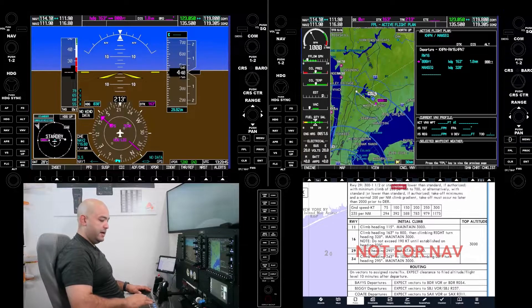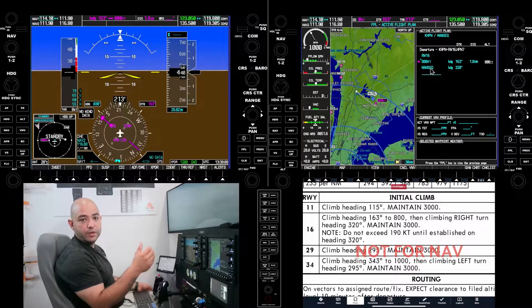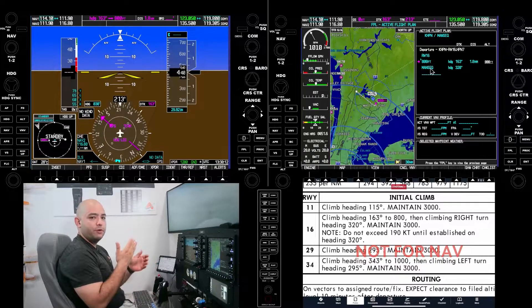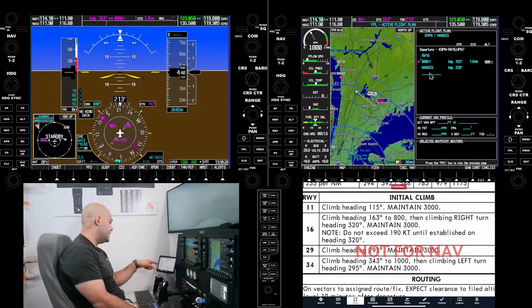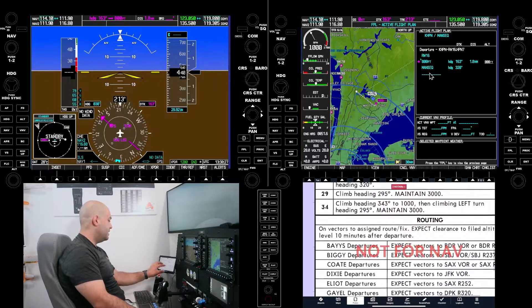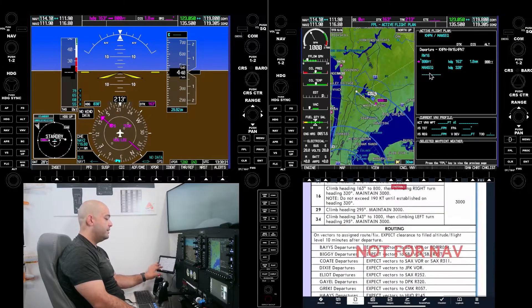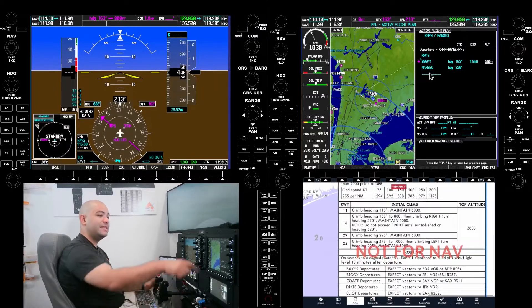Let's talk about the sequencing on this. Here is the departure procedure out of Runway 16. The flight management system will have us take off on Runway 16, fly heading 163 to 800 feet, then make a right turn to heading 320. This manual sequence — what we call a discontinuity on bigger planes — prevents the flight plan from rolling from the 320 heading to the next waypoint. The SID tells you to maintain 320 and then ATC will give you vectors to the assigned route or fix.